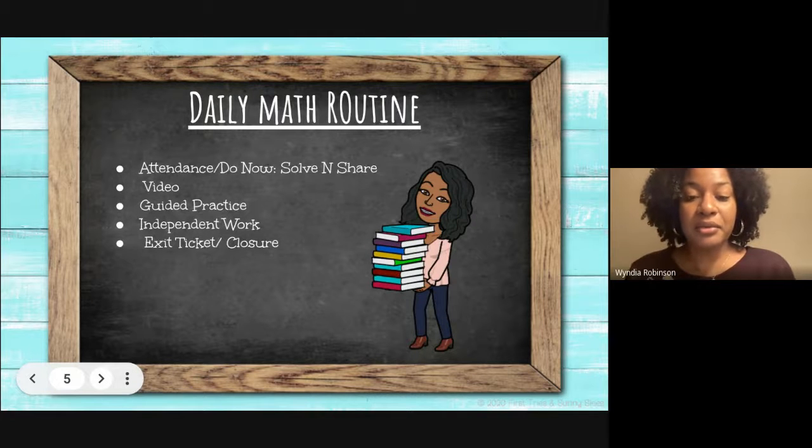Our daily math routine begins with attendance and a do now. The do now is usually a solve and share — a question or problem to get students thinking along the lines of that lesson for that day.